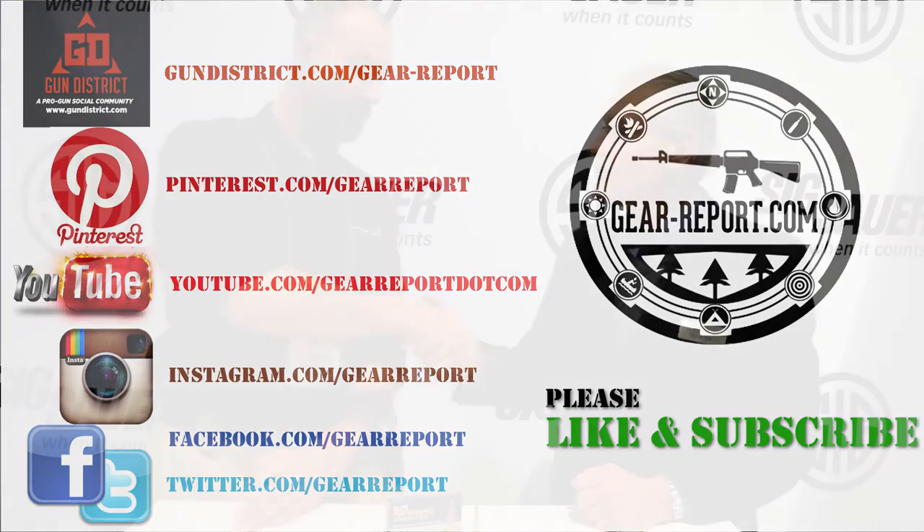Thanks for coming by, we appreciate it. Thanks for delivering that information - we've been looking for something like that. My pleasure.